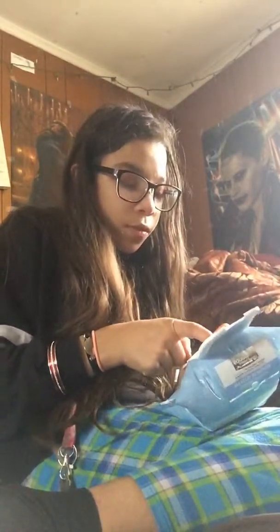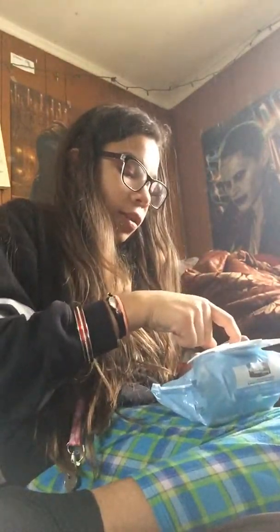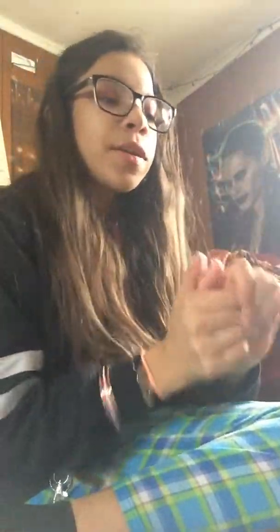This has literally consisted of me trying to open wipes for like five minutes straight. I have to squeeze it just to get it. Okay, now I have them. I'm going to categorize this haul.